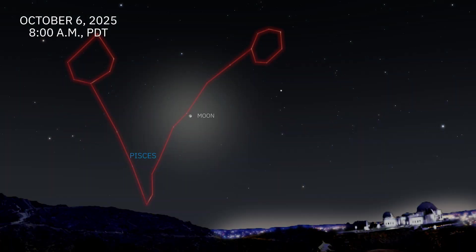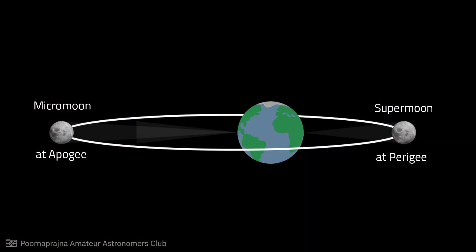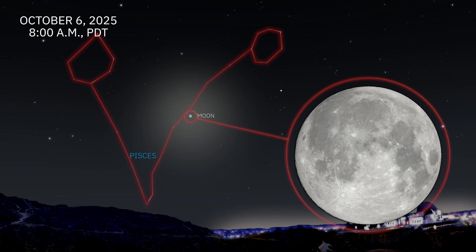On October 6th, the moon will appear slightly bigger than usual in what has been called a supermoon. A supermoon happens when the moon reaches a close point in its orbit during the full phase. On October 6th, the moon will be 356,270 km away. Though you may hear that the moon appears larger during a supermoon, it is difficult to notice the difference between a supermoon and a regular moon.